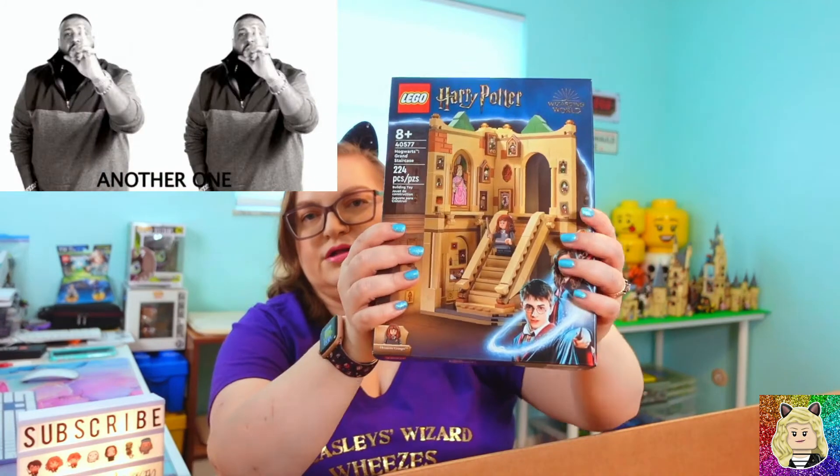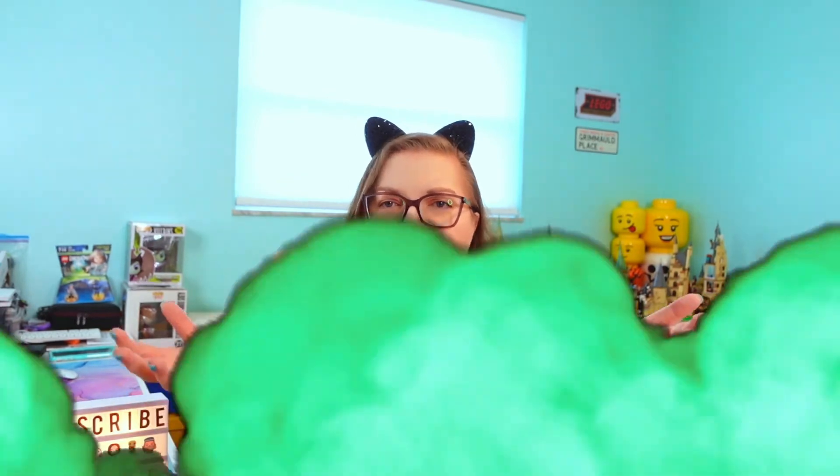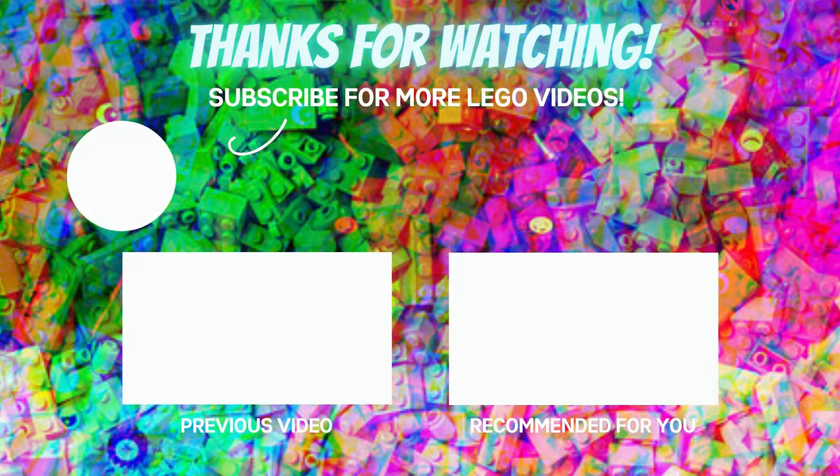And I got another Hogwarts Grand Staircase. So I'm super excited about this massive LEGO Harry Potter haul! Let me know in the comments which set was your favorite — was it the gift with purchase, 12 Grimmauld Place, or the Ministry of Magic? If you're interested in me doing a live stream to build these sets, let me know, and if enough people are interested I will do it. That's all for today — see you guys in the next video!